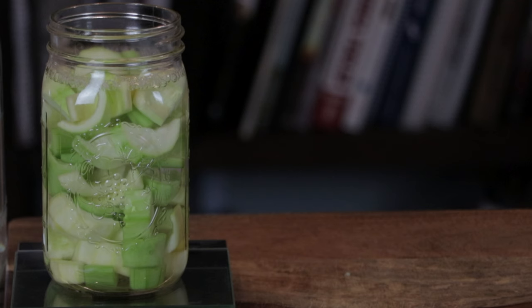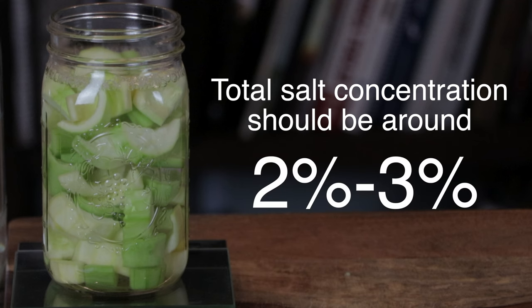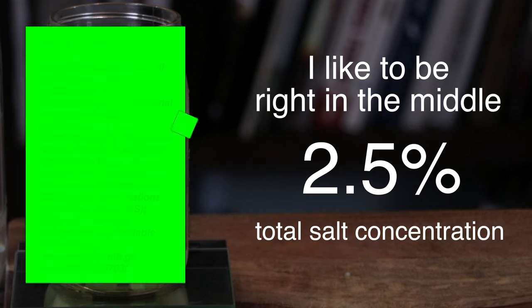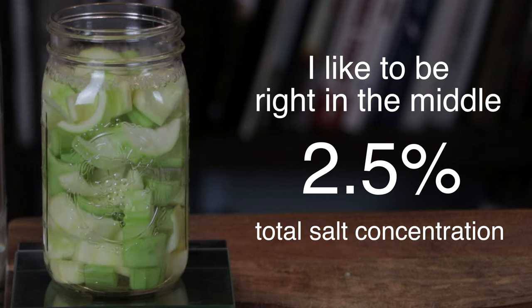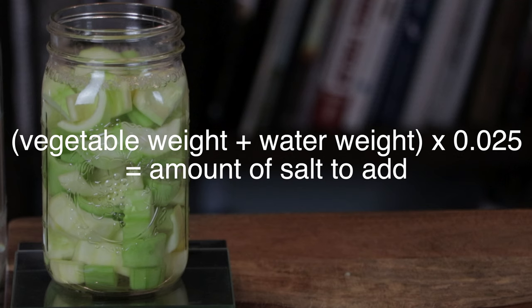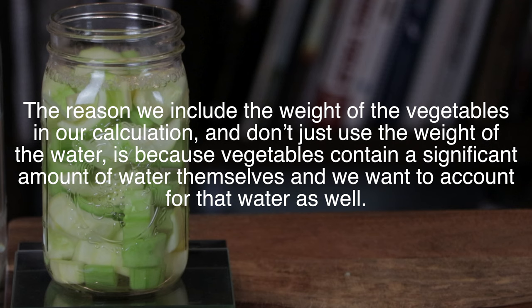When fermenting vegetables, the generally agreed upon salt concentration of the entire mixture should be around 2-3% for most vegetables, though there is some variability depending on the vegetable. I like to be right in the middle with a 2.5% total salt concentration and I pretty much stay at this percentage regardless of the vegetable. In order to calculate how much salt needs to be added to have a 2.5% total salt concentration, I use this common fermentation equation: vegetable weight plus water weight times 0.025 equals the amount of salt to add. The reason we include the weight of the vegetables in our calculation and don't just use the weight of the water is because vegetables contain a significant amount of water themselves and we want to account for that water as well.